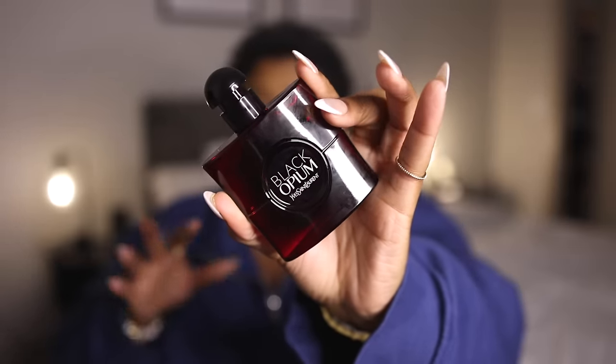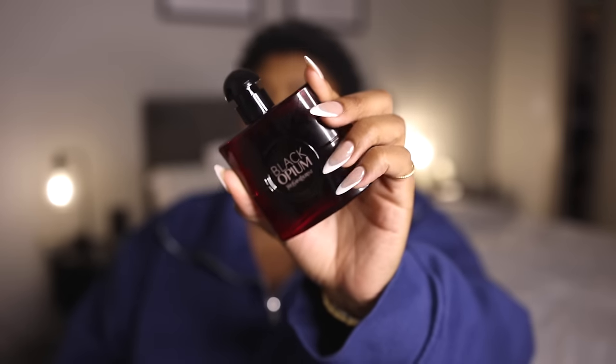Speaking of cherry fragrances, I don't know what's going on — but when Black Opium came out with the Over Red fragrance, I wanted it. At this point it's giving, 'Jemima, you're just trying things just to try things,' because I don't even like Black Opium anymore. I had a time when I was a Black Opium stan — I had like two or three bottles. I wore it out so much that I stopped liking it and low-key get nauseous smelling it. So you would wonder what would make you buy another version — Black Opium and cherry, two things you don't even really like. But for some reason I took the plunge and I'm not mad at it.